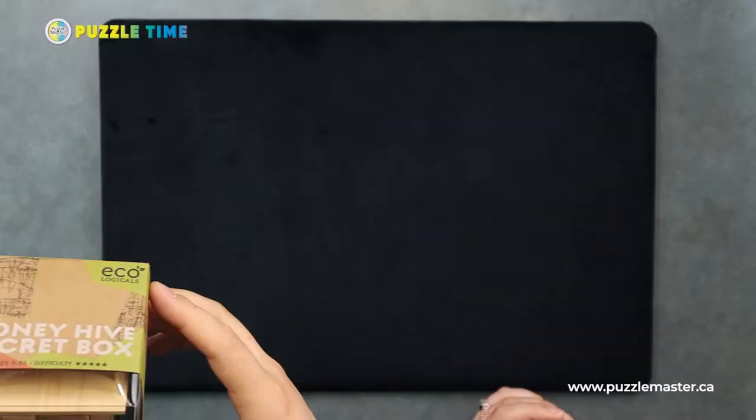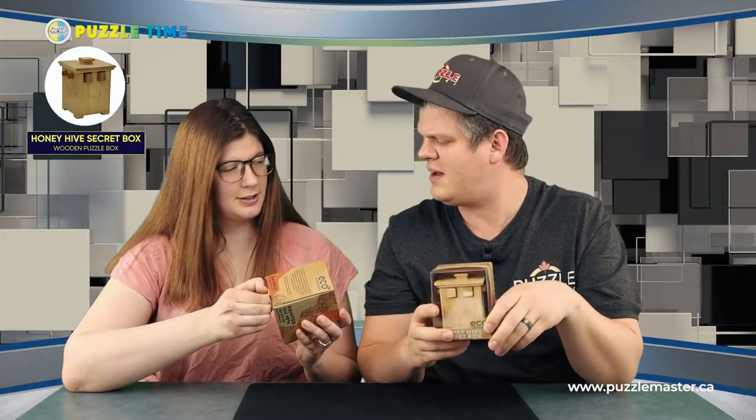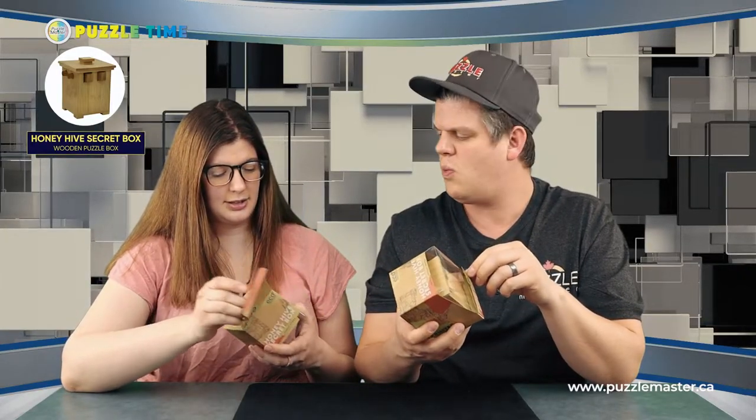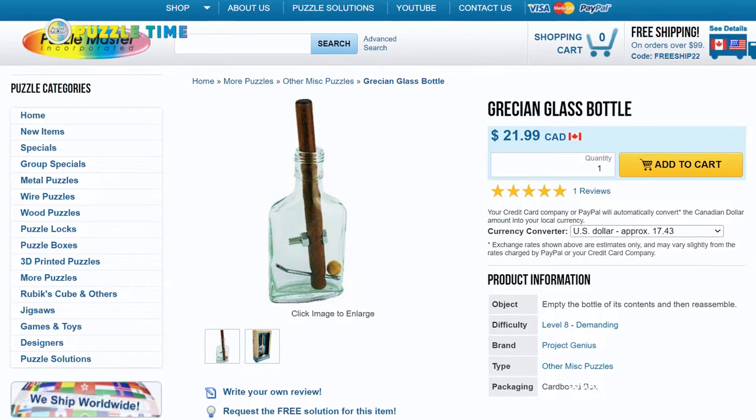Let's get into today's puzzles and we're going to start with Project Genius — this is the Honey Hive. We've done a fair amount of Project Genius stuff. They have a lot of the basic wire puzzles and wooden burrs, but they also do different individual player games with various challenges. They're one of the bigger retailers out there in the puzzle world. The one you may know of theirs is the Grecian bottle — it's that glass bottle with a dowel through it and a bolt in the end. They're called Impossible Bottle Puzzles.